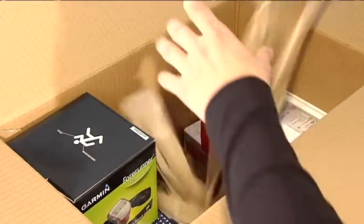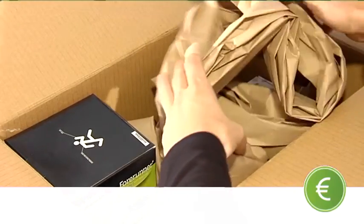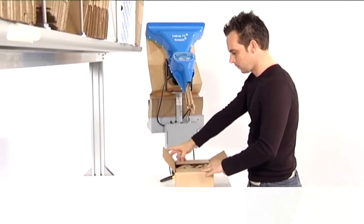The Filpak TT runs at a high speed of 1.4 meters per second, enabling the operator to fill boxes in minimal time and focus solely on the filling process.